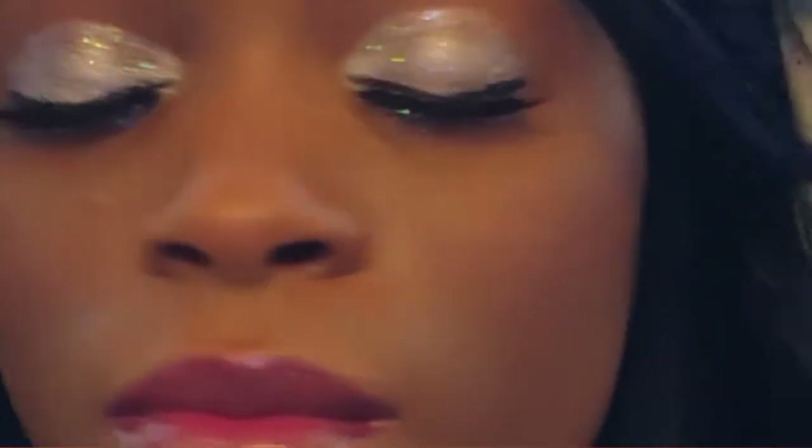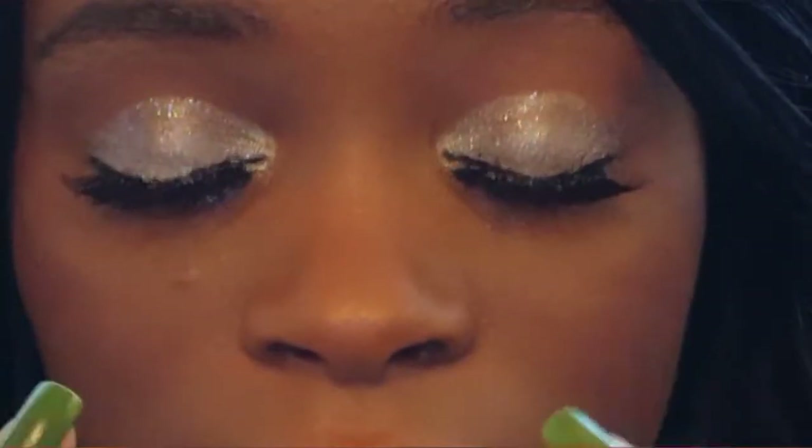I'm going to zoom in to give you all a close-up of my eyes. I went kind of heavy with the glitter on the lower lash line, and then I put silver in the tear duct just to open the eye up a little bit more. I'm going to close my eyes so you can see the glitter.